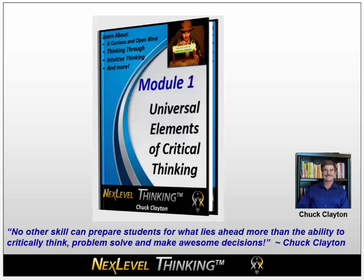Sign up right now with your name and email address to get free access to Module 1 of Sharp Minds Awesome Results, which is called Universal Elements of Critical Thinking.